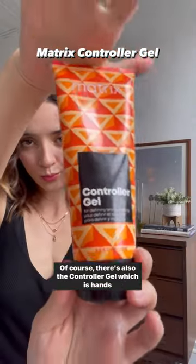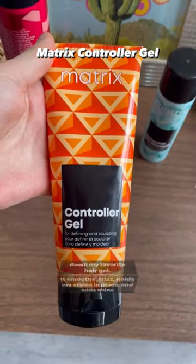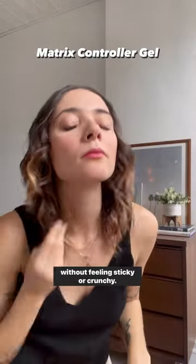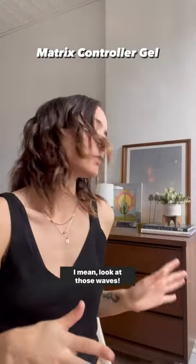Of course there's also the Controller gel, which is hands down my favorite hair gel. It smooths frizz, holds my styles in place, and adds shine without feeling sticky or crunchy. I mean, look at those waves.